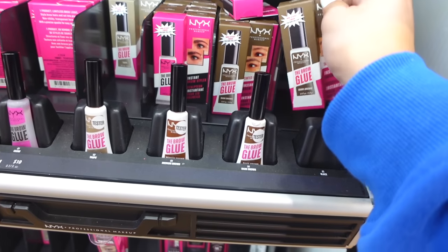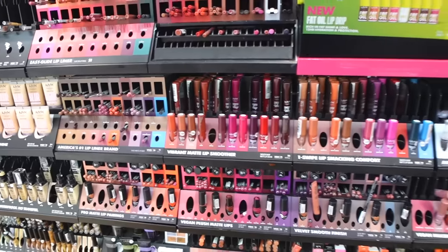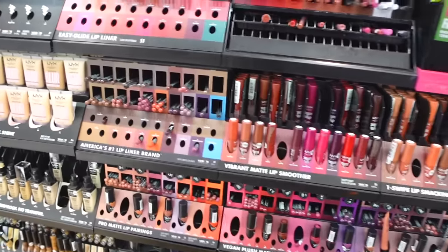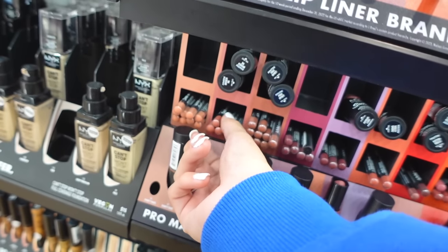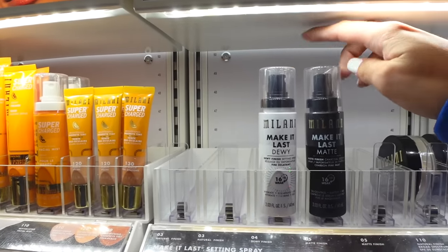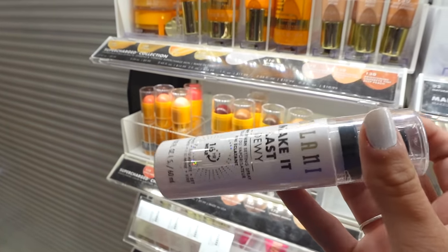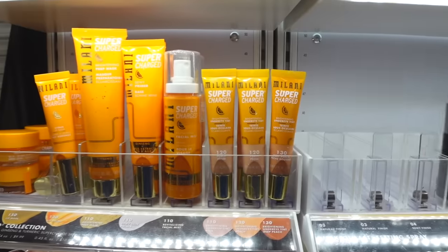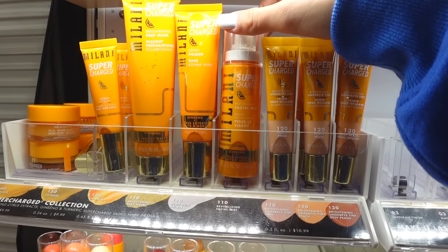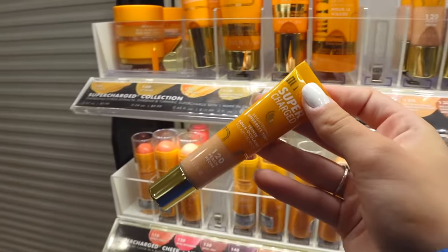Now we're in NYX and I'm going to get a restock of my brow glue — the dark brown one. I absolutely love this stuff. Everyone says their lip liners are so good; I'm not really a lip liner person but I want to try one, just a nude shade — maybe this pink one, this looks really good. Now we're in Milani — I've been wanting to try the Make It Last dewy setting spray for so long. I have the Charlotte Tilbury one but it's expensive, so I want a cheaper option. I also heard their under eye tint is really good — I might pick this up; I heard it could be a dupe for the Rare Beauty one.